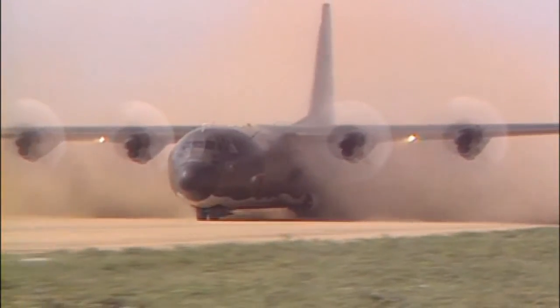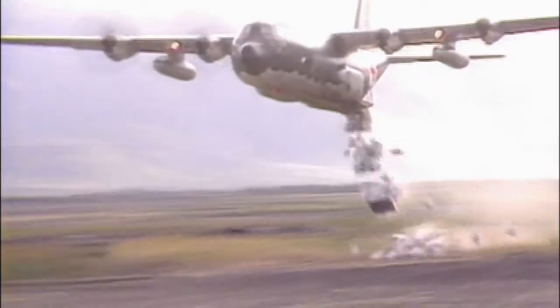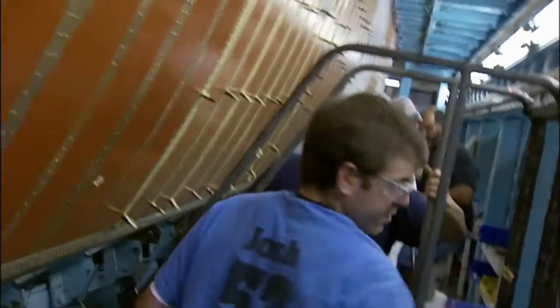Over half the fuselage of the legendary Lockheed C-130, a staple of Air Forces worldwide for over 50 years, is built in Meridian, Mississippi. What do you say we take a quick trip there right now?